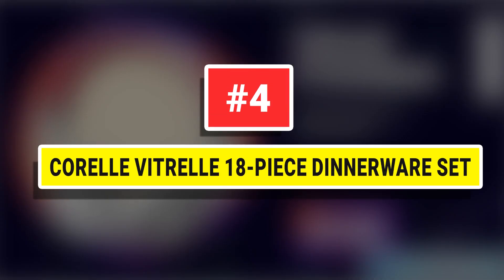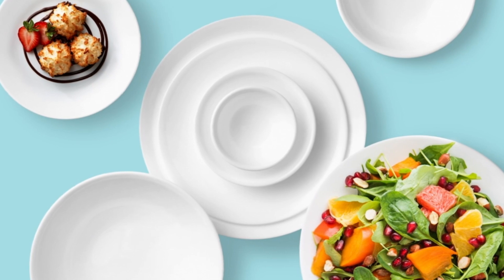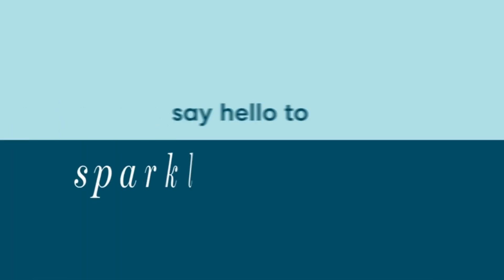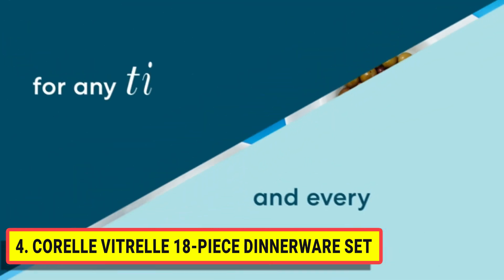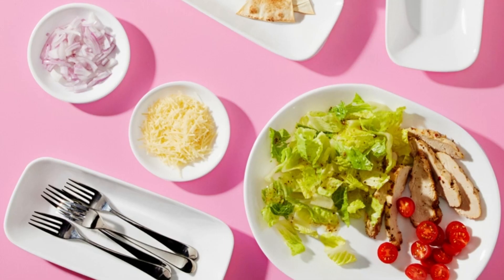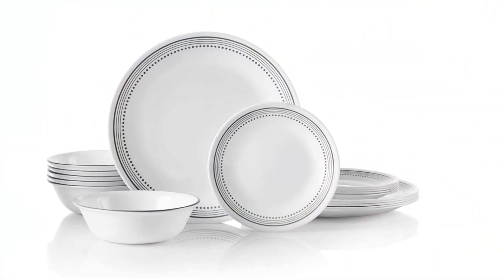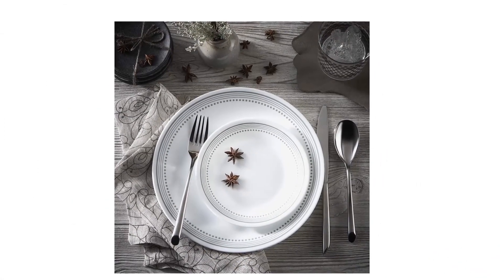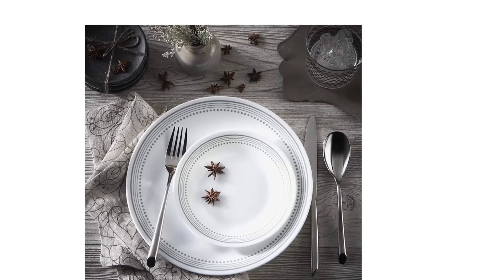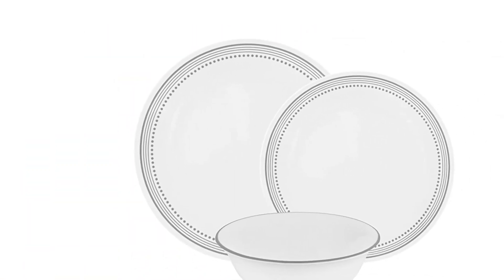Number 4: Corelle Vitrelle 18-Piece Dinnerware Set. The Corelle 18-Piece Dinnerware Set has everything you need to go from everyday meals to special occasions and serves six. Offered in classic white to modern, stylish designs, try layering it with colors and patterns from your other favorite pieces. It lets the food take center stage and gives you a canvas for seasonal touches. The set includes matching serving bowls and is designed to provide the best dining experience while requiring low maintenance.